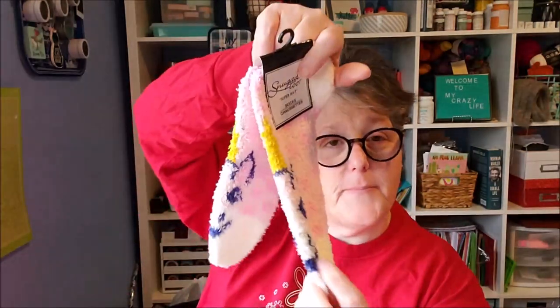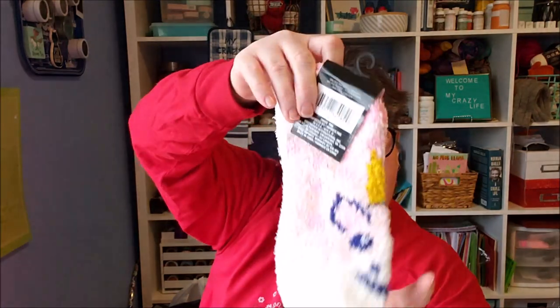I grabbed a pair of unicorn fluffy socks at Target clearance. I got some foot repair balm — they sell this at the Dollar Tree too. And I found a foot scrubber with a hair tie at the Dollar Tree. Put that all together and now you've got a $3 gift that somebody would really enjoy.